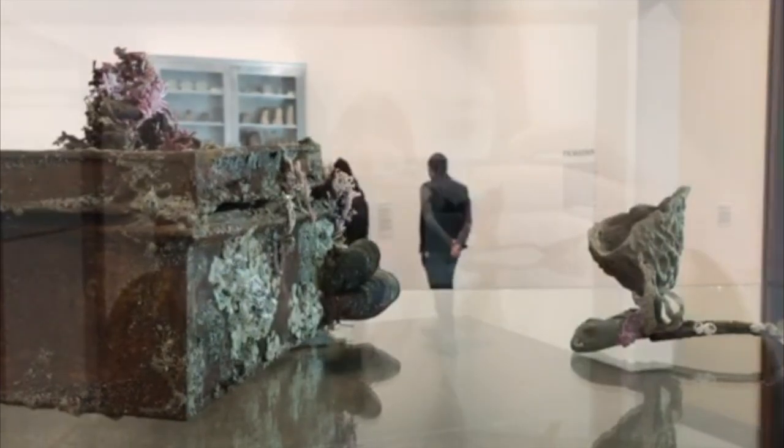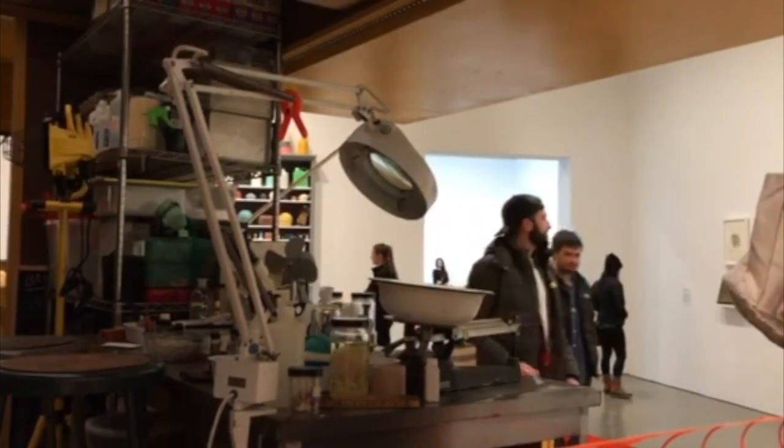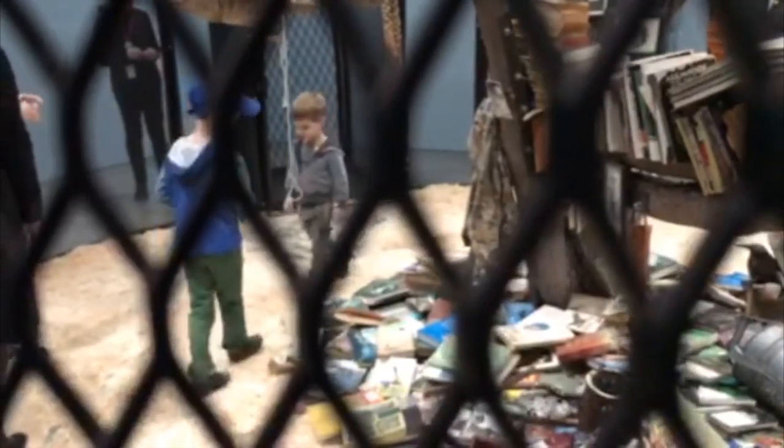The exhibition currently on display was created by Mark Dion, a 21st century naturalist. For over 30 years, Dion traveled the world to find inspiration for his collection, which includes the world at large as well as the animals he encountered. There are even live birds found within the exhibit.